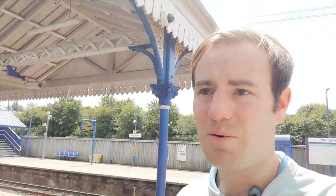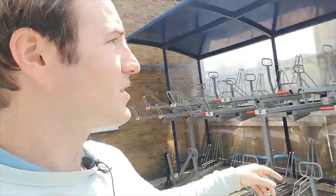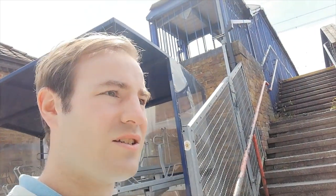We're going to leave Wendover Railway Station and go explore a former railway line which used to run from here to the RAF camp at Halton. It wasn't a particularly long railway — only about one and three quarter miles long. It ran from just up here where the goods yard would have been, which is now inevitably a car park. It went to RAF Halton, opened in 1917, closed in 1963.